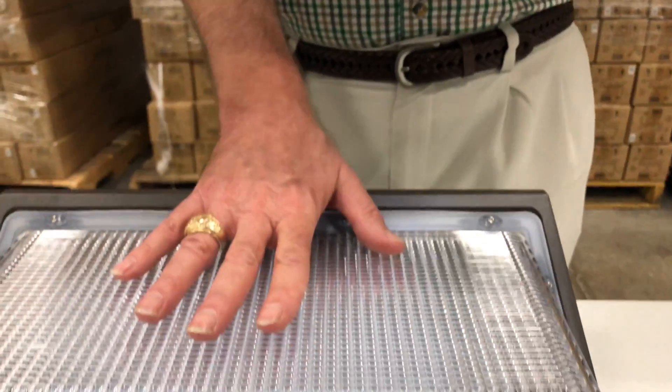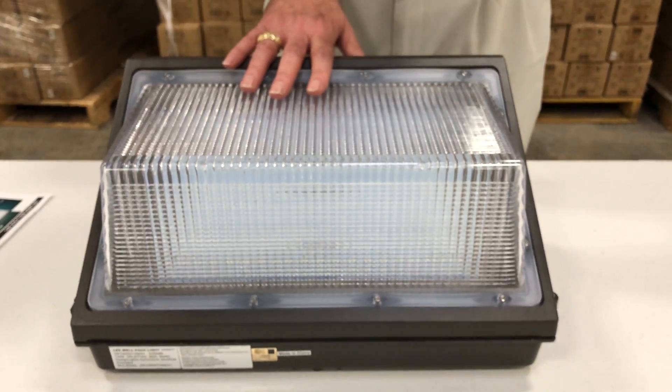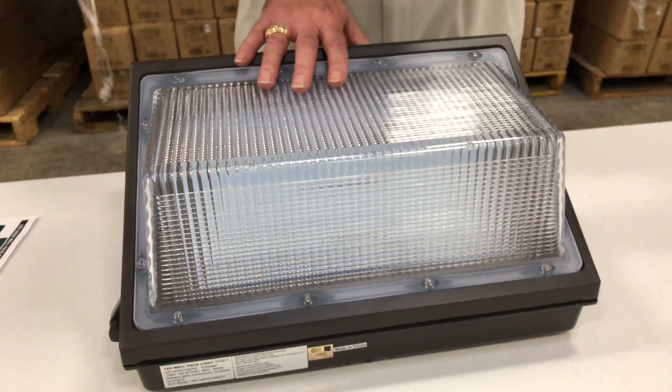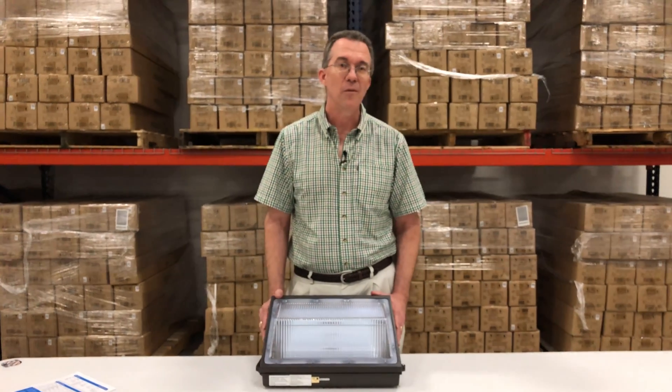This is a product we've sold many units of. I think you'll be really pleased if you pursue this one — the performance you'll have for many years with this product on your building. If there are any other questions that we might be able to help with, by all means please give our sales professionals a call. Our phone number is on our website, 1000Bulbs.com. Thank you so much!